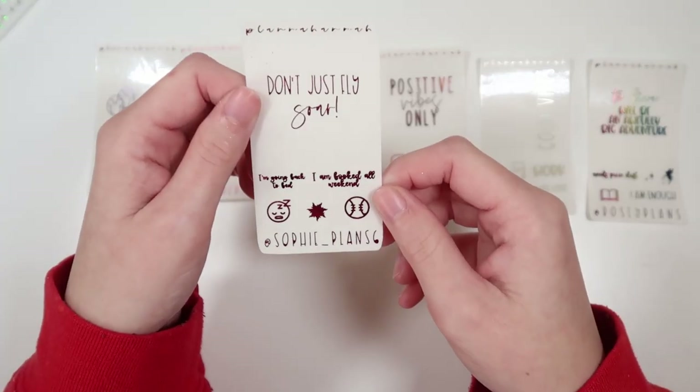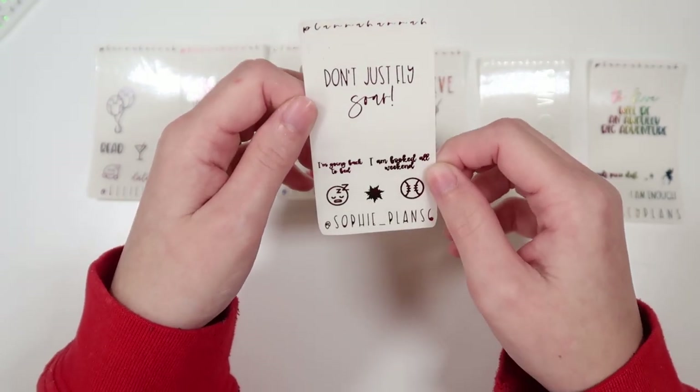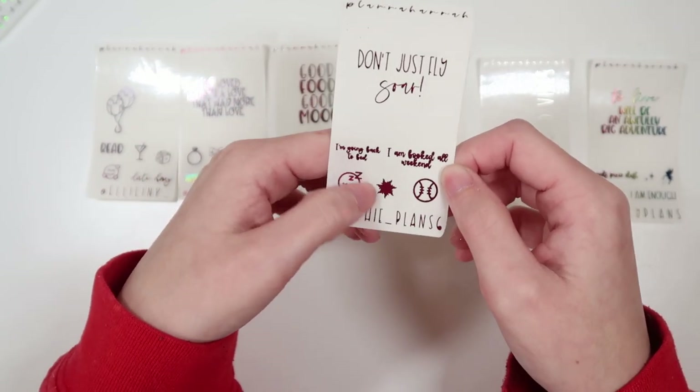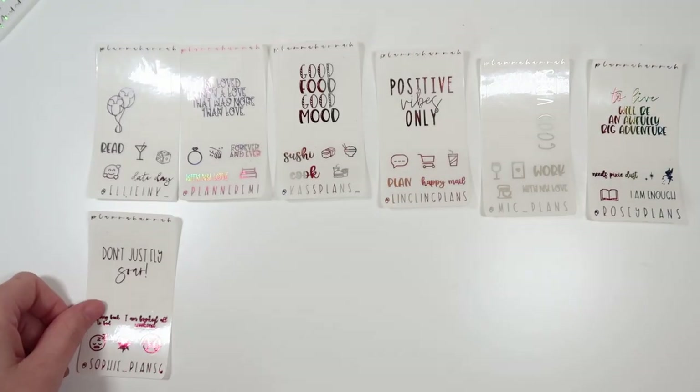We've got Sophia from Sophie underscore plan 6, being shown in deep pink. Her code is Sophia15. Her quote says "don't just fly, soar." She's got "I'm going back to bed" and "I am booked all weekend" in font 6, and then a sleeping emoji, a tangled sun, and a softball/baseball.